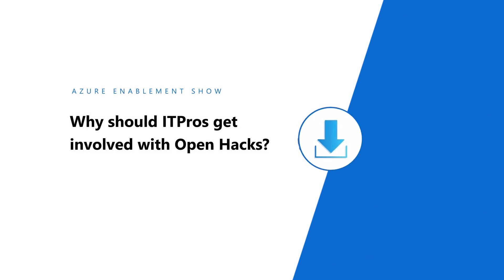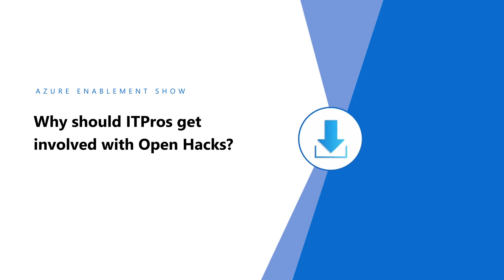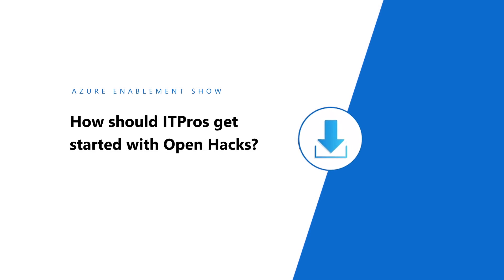Teams who successfully complete an OpenHack will ultimately be able to demonstrate their new learnings with all their skills and workloads in their daily environments. IT pros and those in adjacent technical roles should really consider participating in an OpenHack, given it is the premier upskilling experience where you apply existing skills to solve real-world challenges found in your industry today.